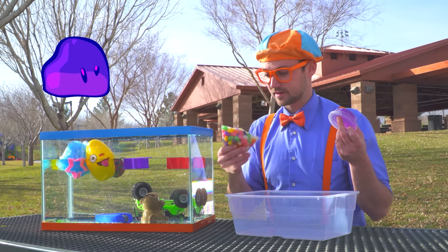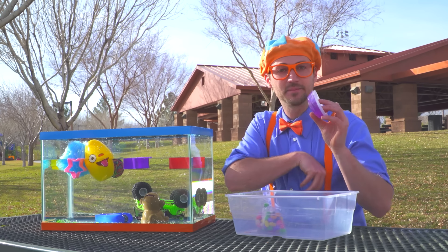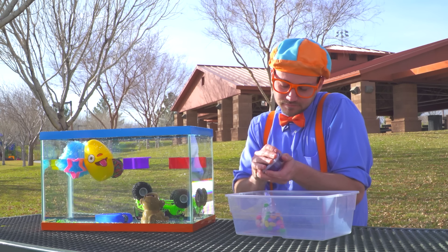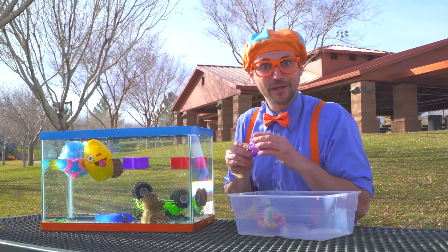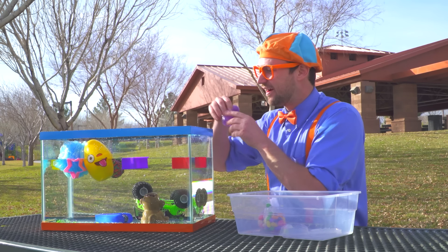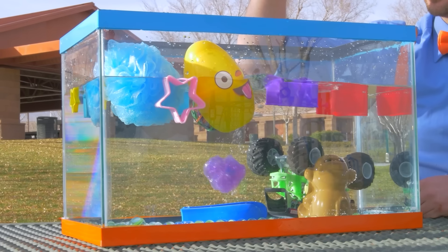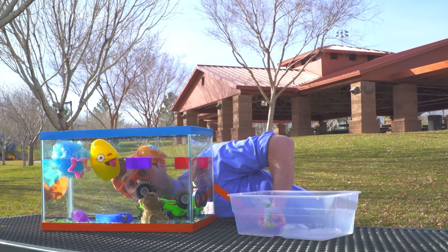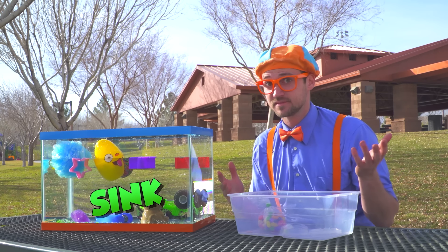Slime and colorful candy. Let's do the slime, shall we? Let's open it up. It feels so funny, and it smells funny too. Alright, here we go — ready? One, two, three. The slime went to the bottom. So the slime sinks.